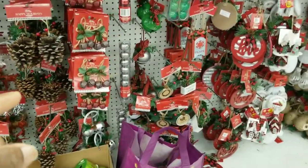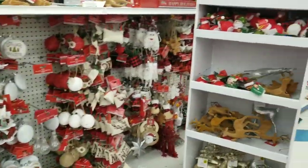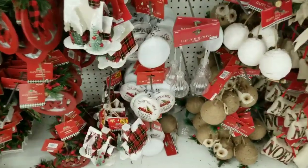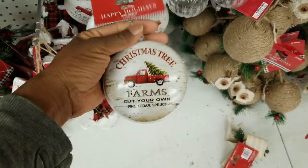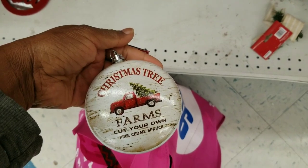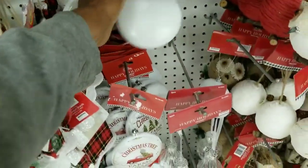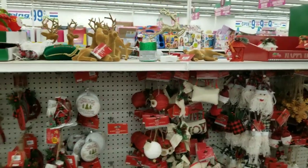Look at the bells — love the brown ones, my favorite color. It is a different selection from Dollar Tree. Look at this — if you love that famous truck, here it is as an ornament. This is so cute; I think I want to get this — the quality feels good too. 'Cut your own pine cedar spruce' — part of me just wants to get two because there are different designs. Look, there's the tree design. Okay, I'm just going to get one.